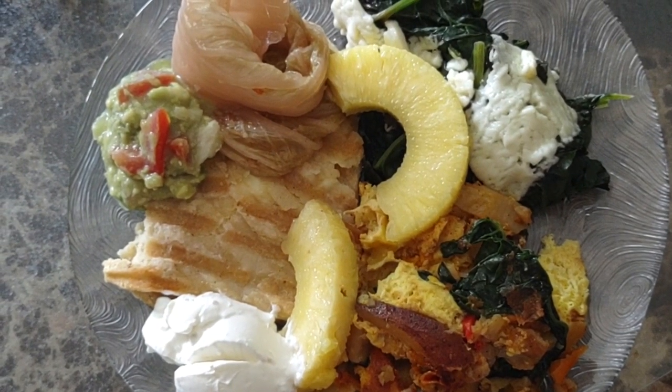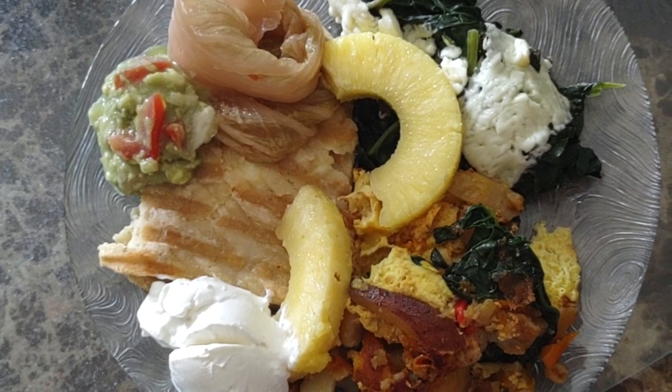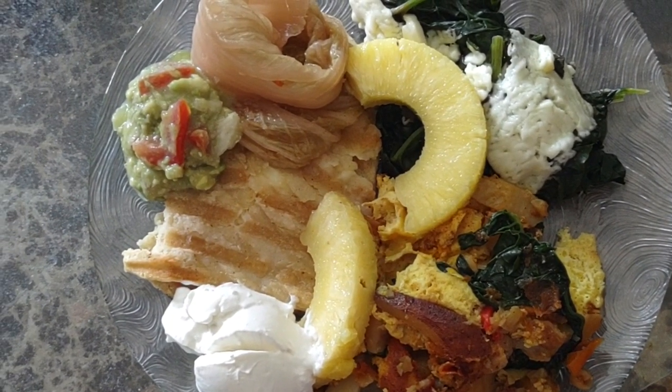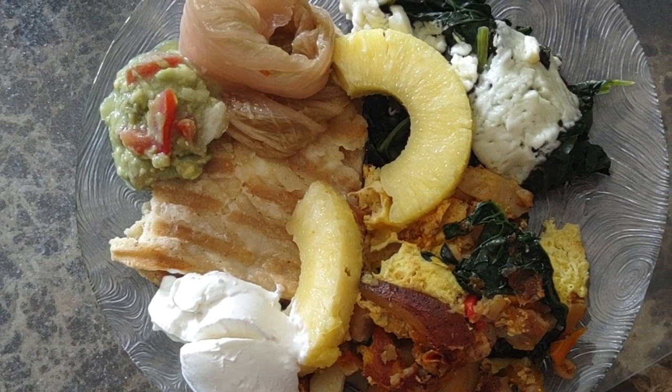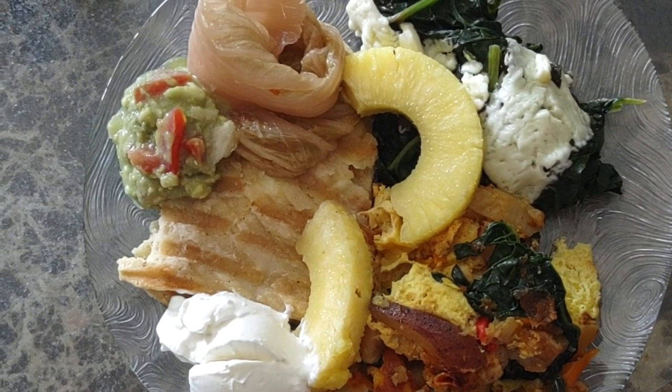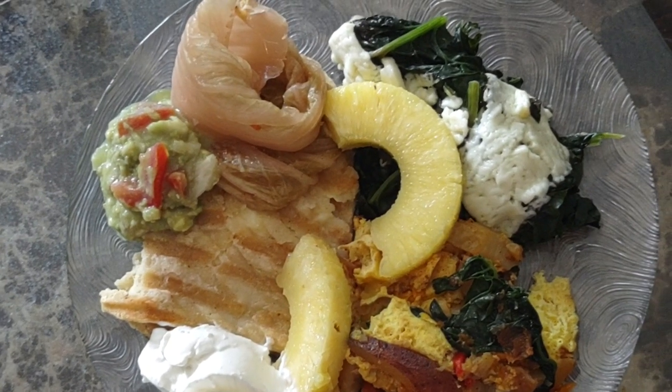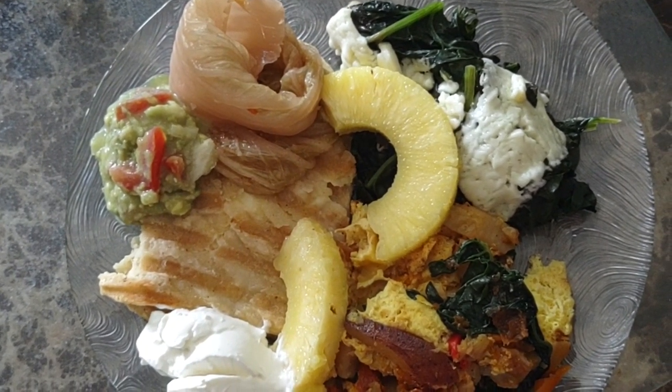Guacamole doesn't call for tomatoes, but I also put red peppers in it. The best yogurt is by Chobani — I mispronounce it all the time. At the bottom you see the green stuff, which is spinach with cheese melted over it.